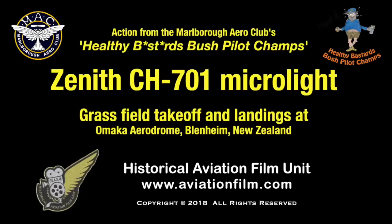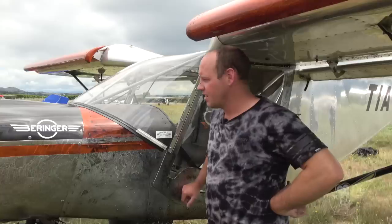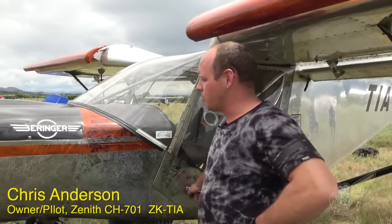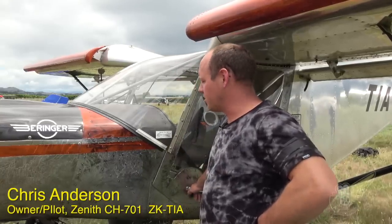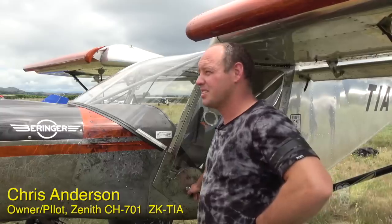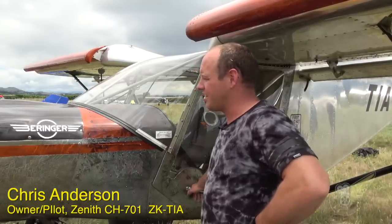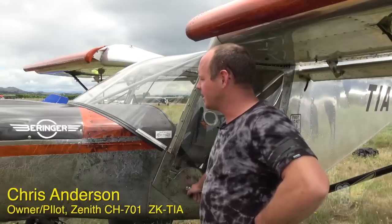Alright so Chris, tell me a little bit about your aircraft, what have you got here? It's a 2011 Zenith CH701 which we imported from America and then I stripped it down and rebuilt it basically. It wasn't quite what I wanted — it only did 100 hours and it was unpainted, and I thought I'd put a bit of a boys touch to it.